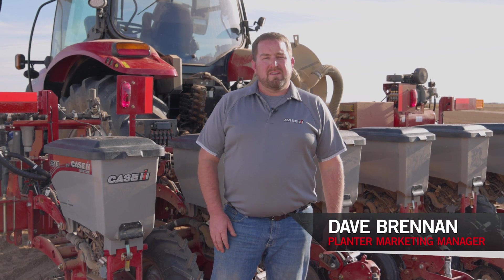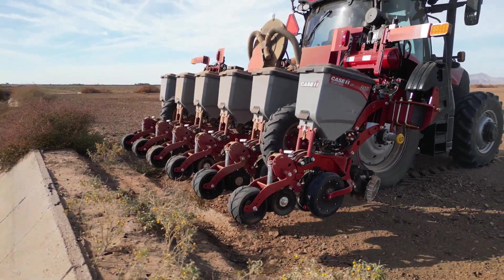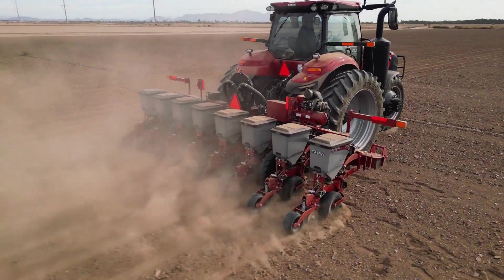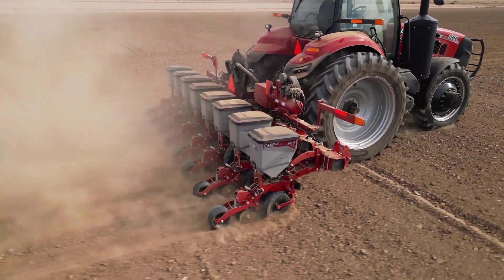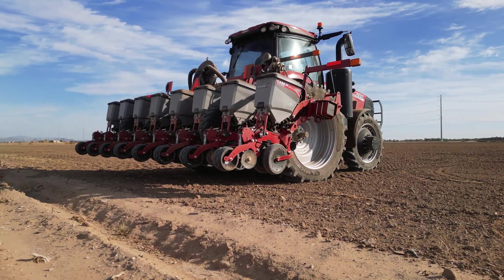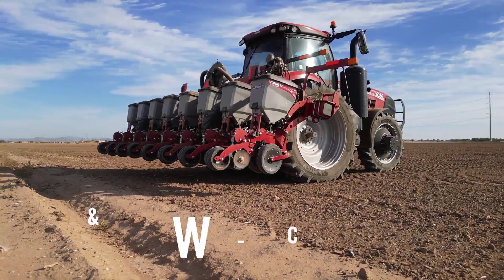David Brennan, Planner Marketing Manager with Case IH. I want to introduce you today to the all-new EarlyRiser 2110. This planner is going to be a rigid mounted planner, ideal for those growers that are looking for a high technology, high spec planner to help them increase productivity. This EarlyRiser 2110 is going to come in four configurations.